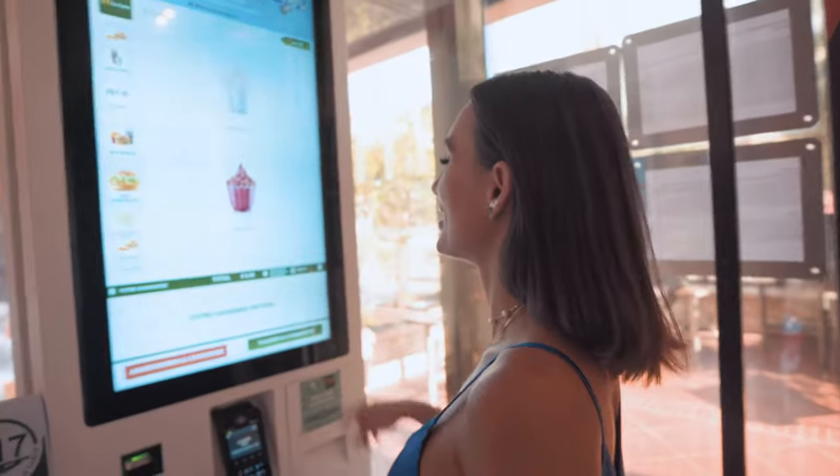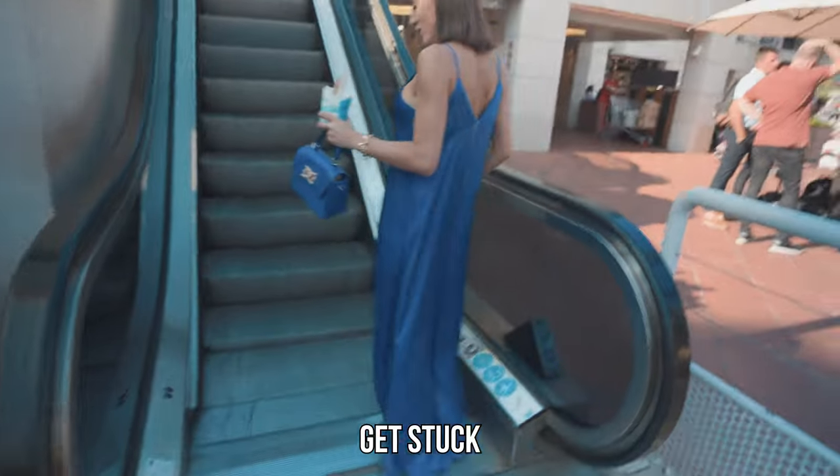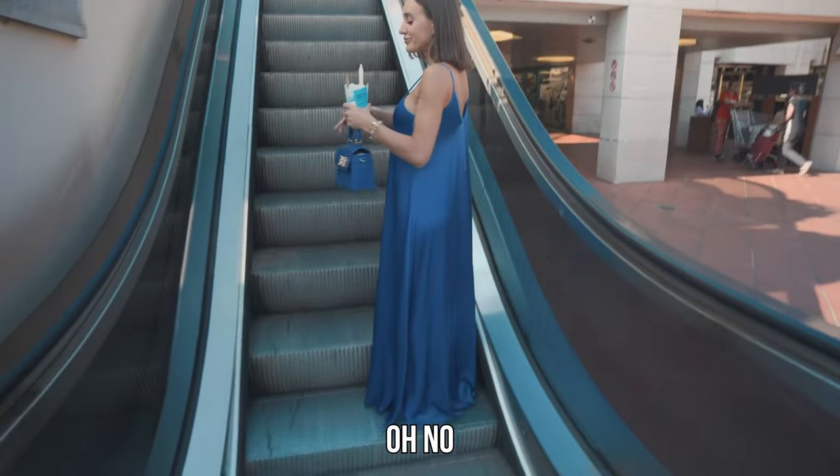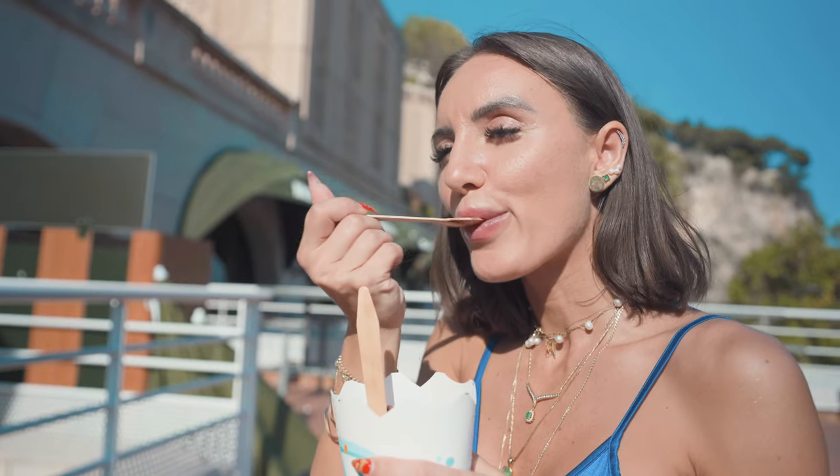We're going to have some chocolate on it. Do you want to tell us about your robe you're wearing for eating ice cream? Watch it get stuck in the escalator. Oh no! You did not just call my dress a robe, okay? Is it good?